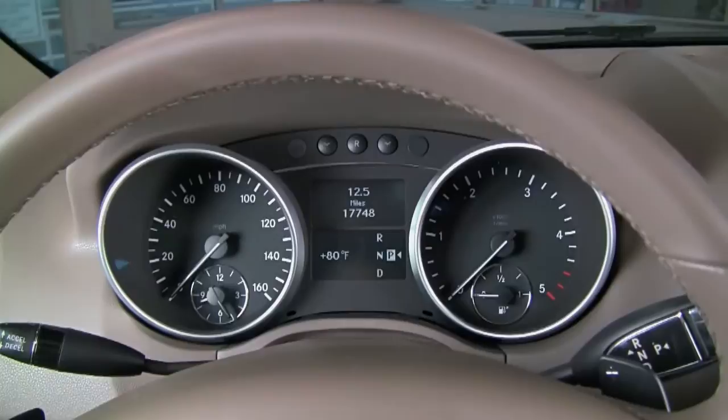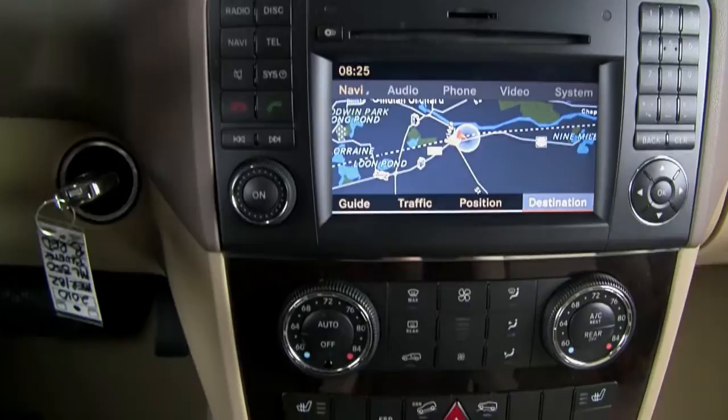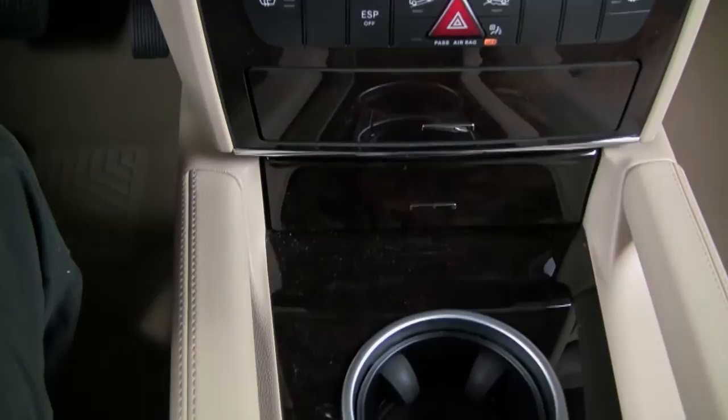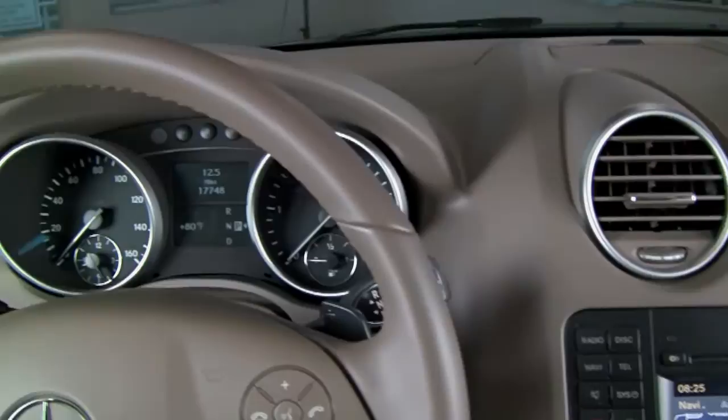Behind the wheel of this ML, you'll see a nice complement of gauges — best part, just 17,700 miles — and it's equipped with voice-activated navigation, obviously Bluetooth compatibility with that hard drive-based navigation system, and beautiful walnut wood throughout. This one's just in outstanding condition — that beautiful two-tone cashmere interior on this ML is really very luxurious but also very utilitarian, and all-wheel drive by Mercedes-Benz.